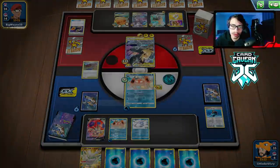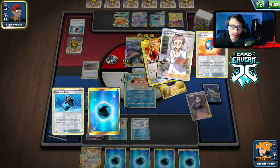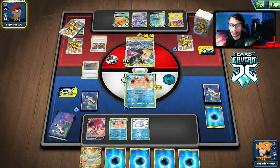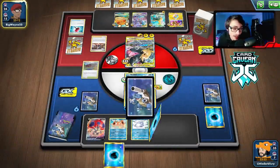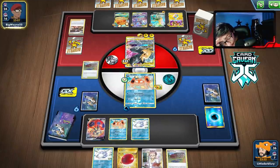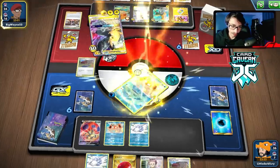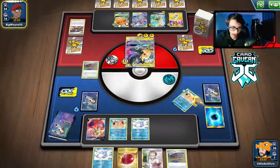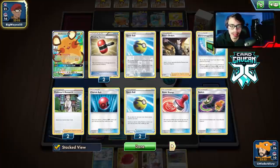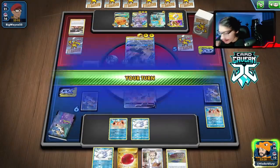We should evolve into Orbeetle VMAX. There's the Hammerhead. As long as they don't Swell Marnie me into a dead hand. There's the Marnie - okay, the bait works. Hopefully we don't whiff the Supporter. The only problem is they might just not Tag Bolt. Pretty good hand after the Marnie. Here we go - they're attaching energy. They haven't played an E-Switch yet. I'm a little scared of Tag Bolt, not going to lie. There's another Marnie from them.